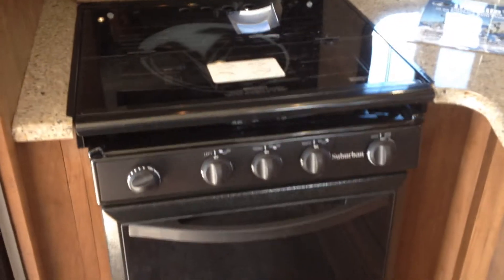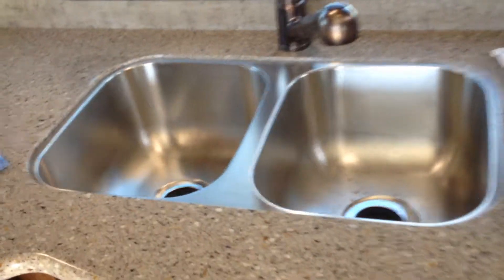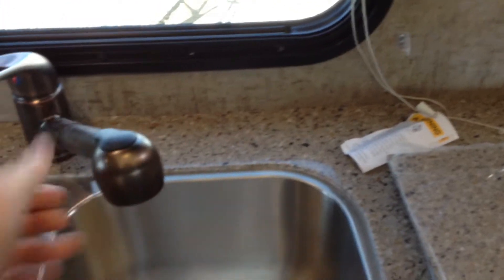Nice Norcold fridge with a separate freezer with the wood panel inserts — solid alder wood in these coaches. Here you've got your oven with the flush mount burners, so it gives you a lot of extra work space. And I took the liberty of taking the sink inserts out — dual stainless steel sinks — and the nice residential style pull out faucet.